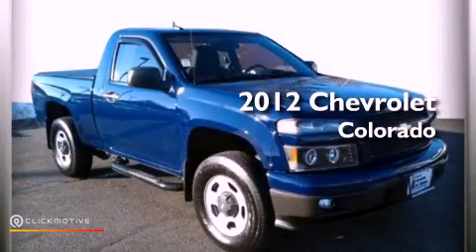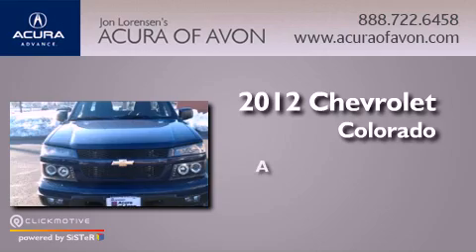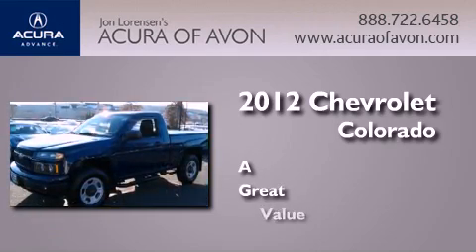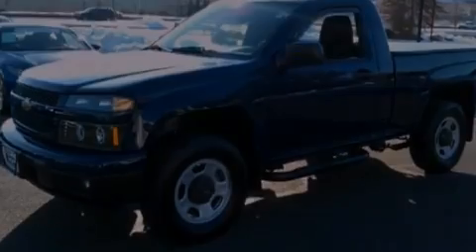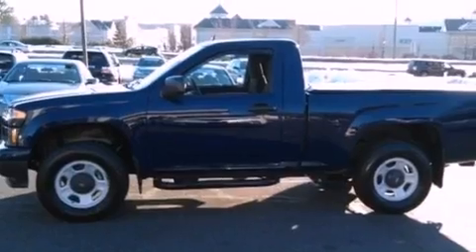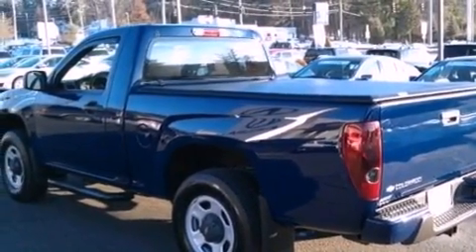This is a 2012 Chevrolet Colorado. Features include a navigation system, Bluetooth cell phone integration, a low tire pressure indicator, and traction control and stability control systems.